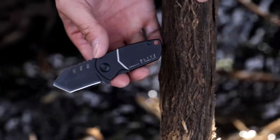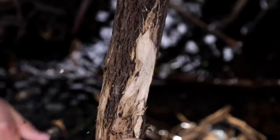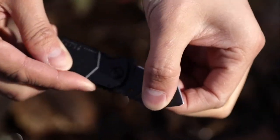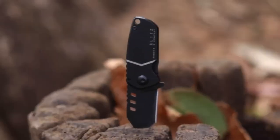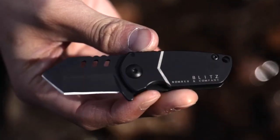This stocky, compact knife is a tiny monster — small enough to carry in a coin pocket but sturdy enough to take on any task you might throw at it. Like every knife in the company's B2 collection, the Blitz straight edge comes with a full lifetime warranty and is engineered to withstand years of heavy use.